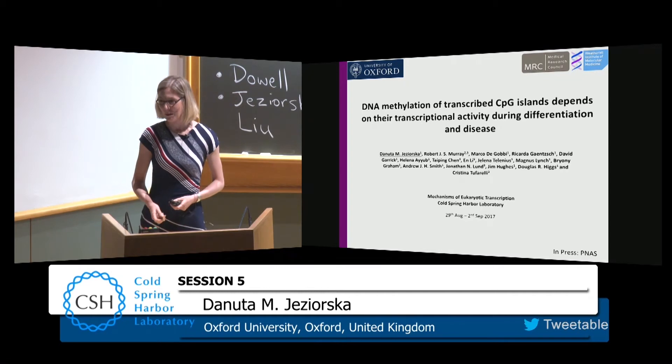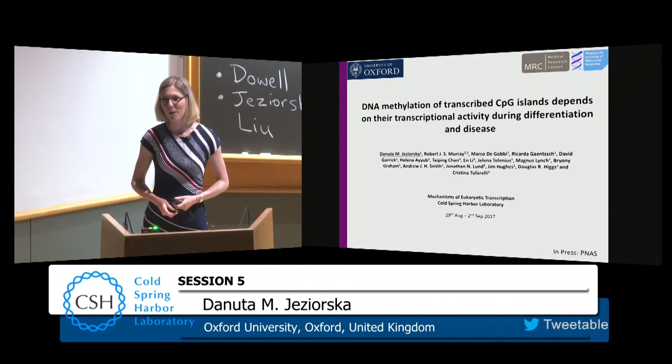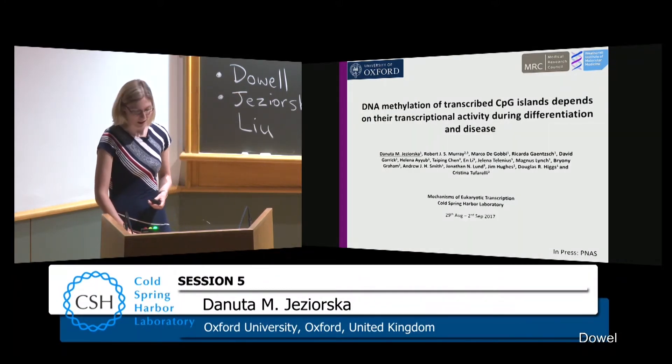Thank you very much for selecting me to speak. It's a real privilege to be here and tell you about my work on the methylation of intragenic CpG islands.